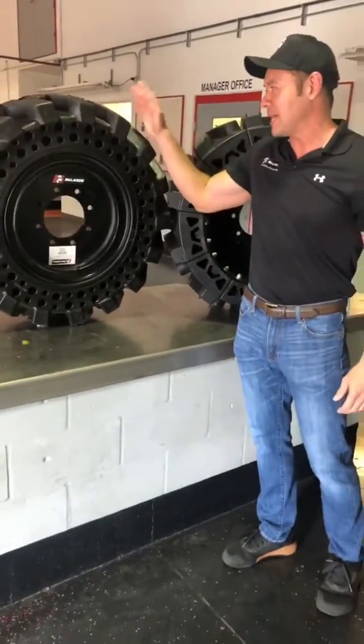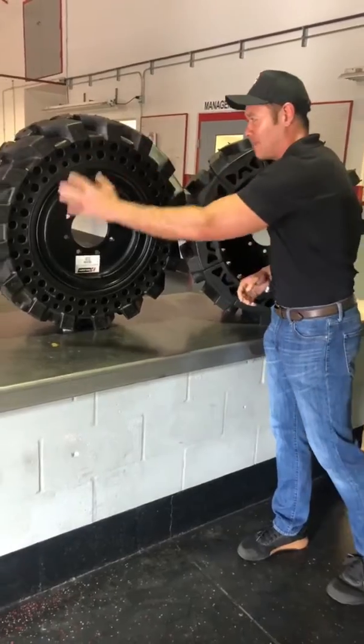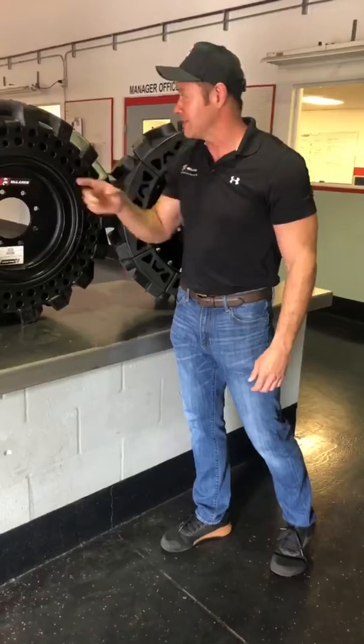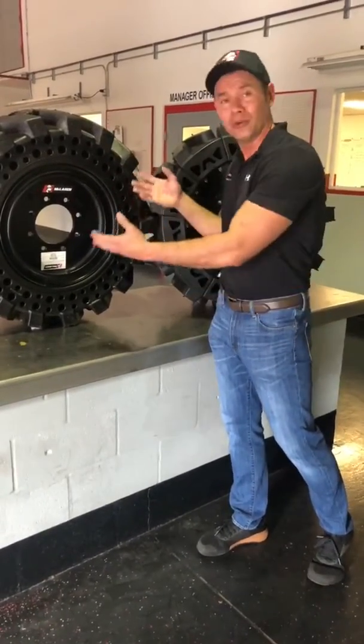Out of the hundreds of thousands that are working in the field every day, it's very seldom that we ever have anything that is damaged where it can't roll anymore. 99.999% of the time, the tire is able to wear out completely. You buy a new tire, you replace it.